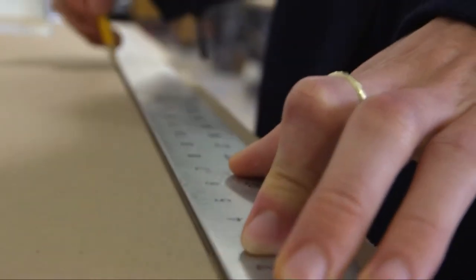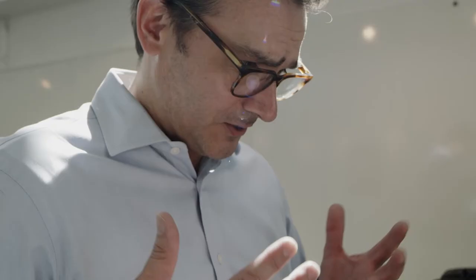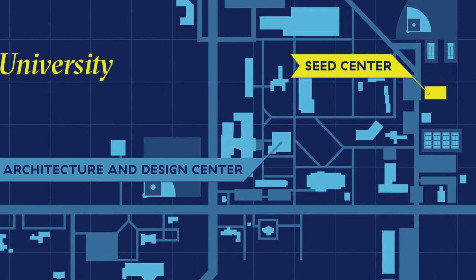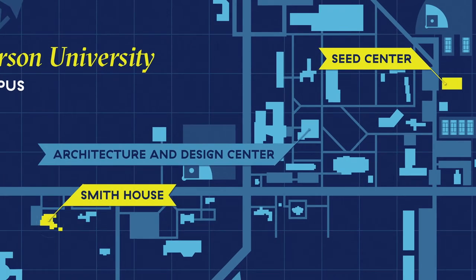Other programs in the College utilize spaces across our campus. The MSN Sustainable Design is headquartered in the LEED Certified Seed Center, while the MSN Historic Preservation makes use of the appropriately historic Smith House.